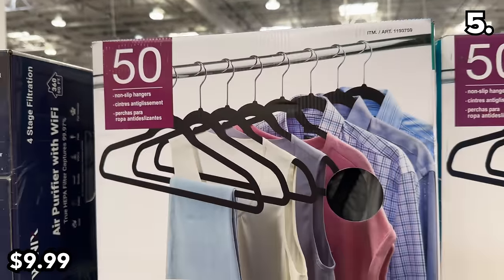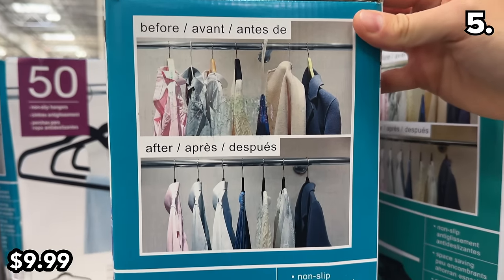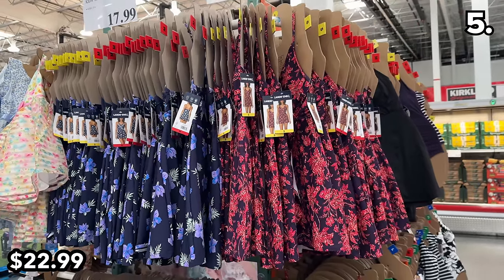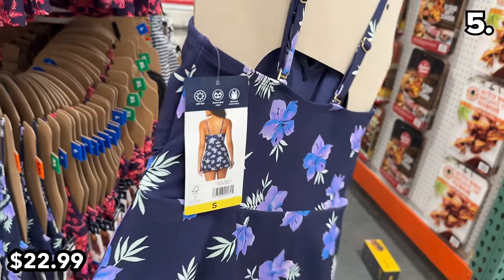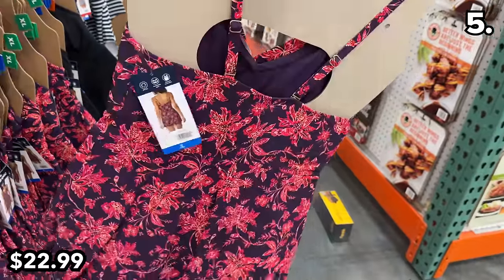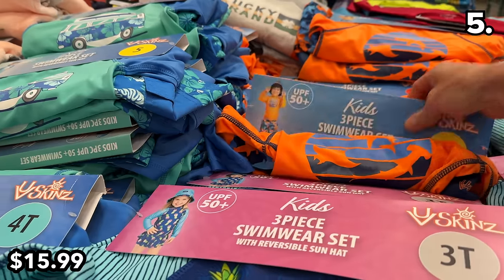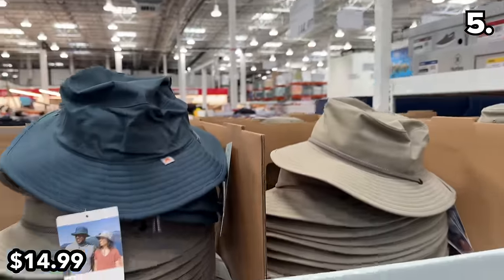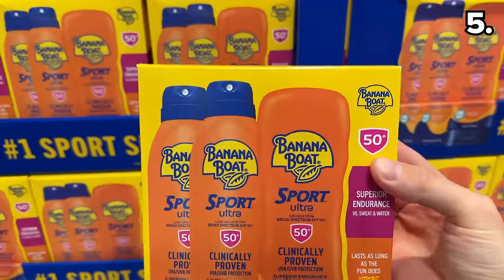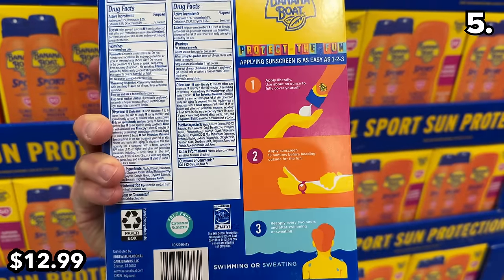This 50-pack of non-slip hangers at $10 is a fantastic deal if you use this type of hanger with dresses or formal shirts. These ladies' swim dresses at $23 are rated at UPF 50 in a half-dress, half-swimsuit material — they look bright and fun. This three-piece kids' swim set at $15 includes a shirt, bottom, and hat with the same UPF 50 protection, as do these men's bucket hats at $15. This three-pack of Banana Boat sunscreen at $13 is a fantastic value.